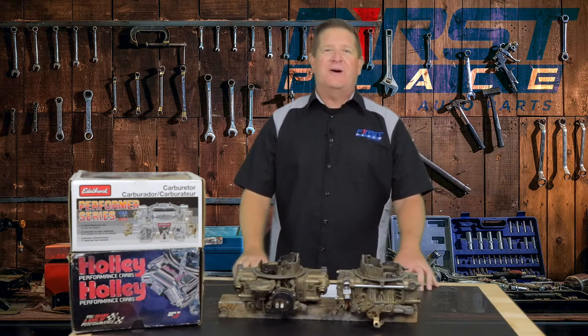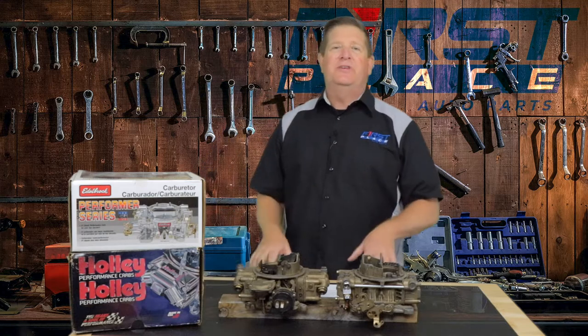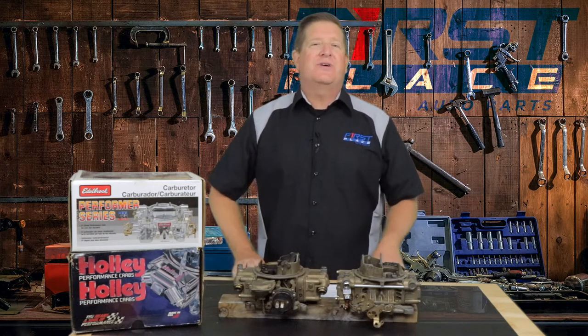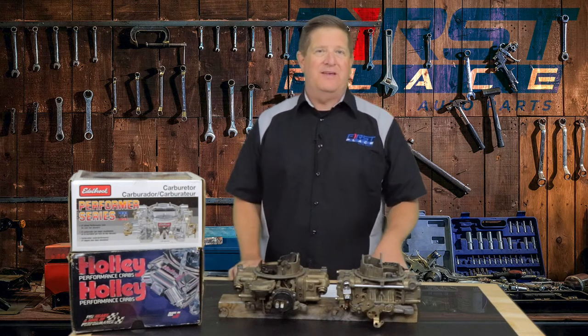Hey guys, Dave with First Place Auto Parts. Today in the studio we recently did a video where we explored the differences between a square bore and a spread bore carburetor, and we identified the drivability but also why there was a different type of base on those things and the differences they made.